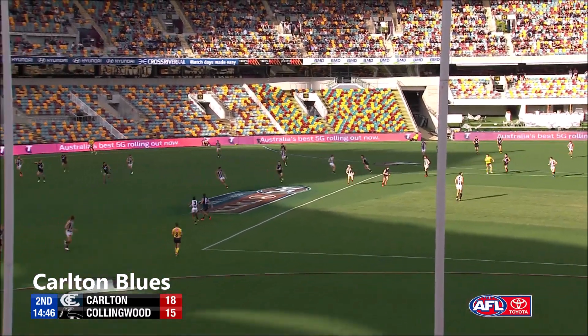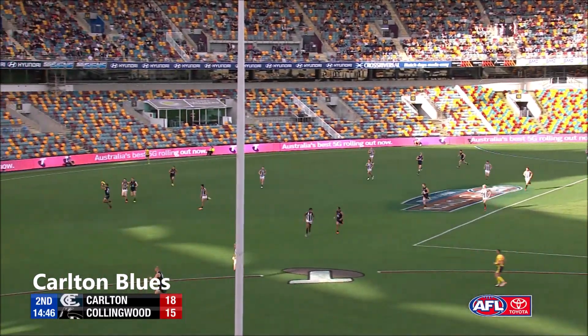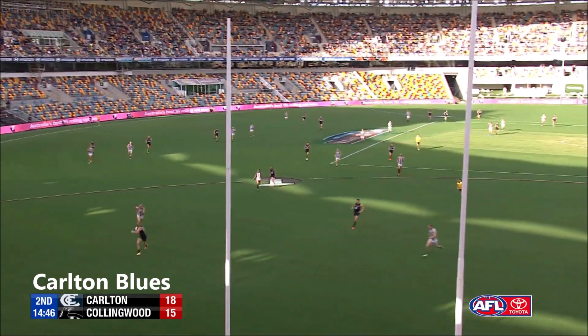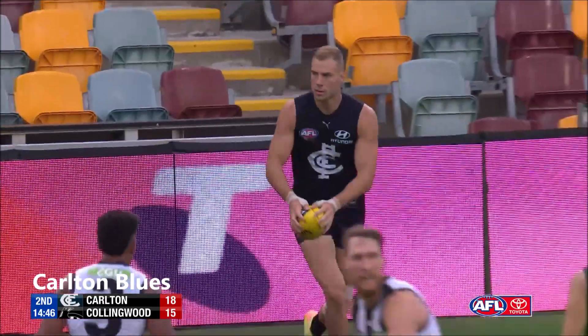Have a look at that kick by De Kooning — that's what all coaches are trying to get coming off halfback. The one on the 45. Some coaches call it a bridge kick. What it does is it allows your forwards to really spread hard off the back of it, and gives him the full width of the ground to work in.